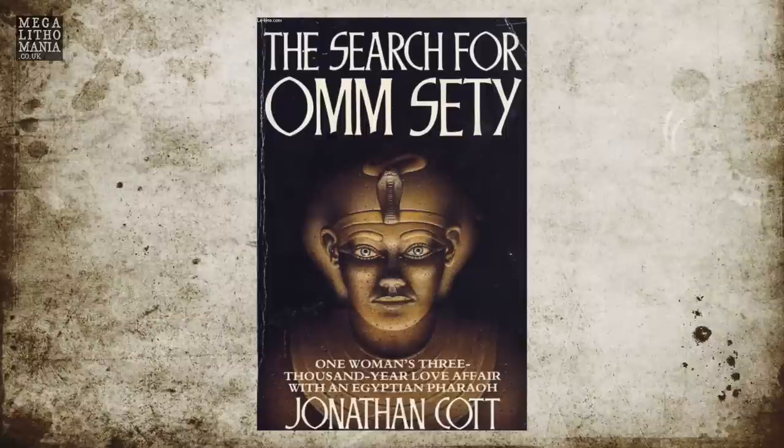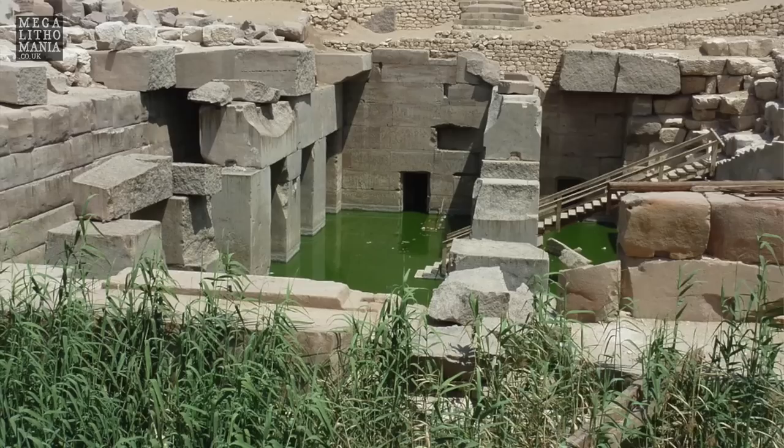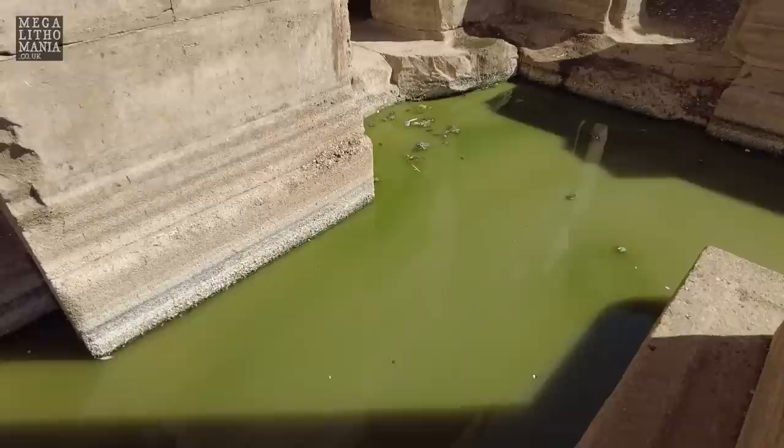I also want to share this interesting story from Dorothy Eadie, or Om Seti, who hit her head as a child in the early 1900s and claims to have had a past life here with Seti I. She had memories of ceremonies in the Osireion, and also three accounts of remarkable healings — splashing water in her eyes and healing her eyesight, another woman with similar eye problems experiencing healing, and a child placed in the pool who drank the water and cured themselves of epilepsy.